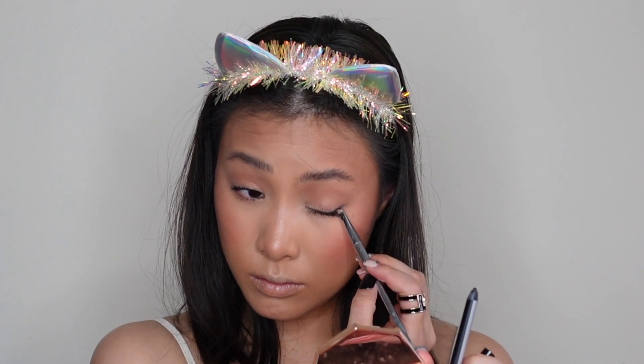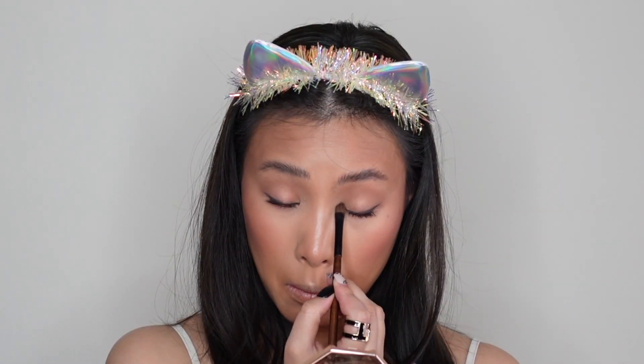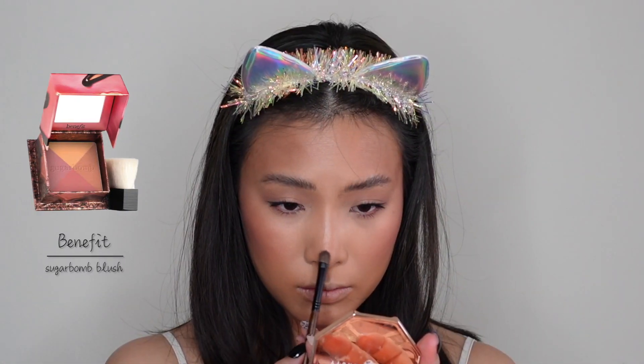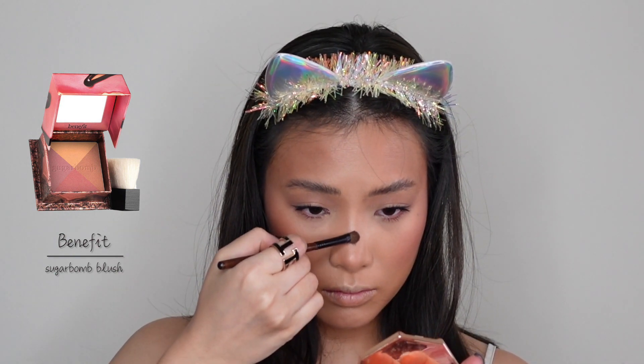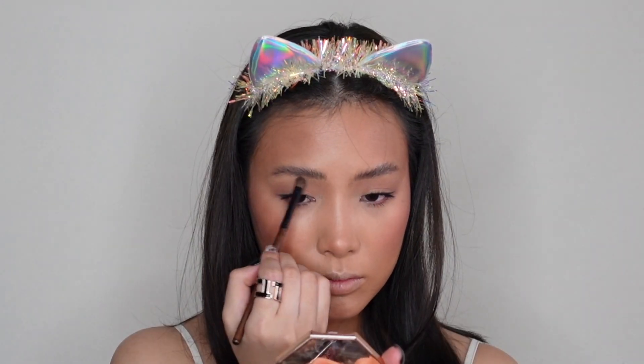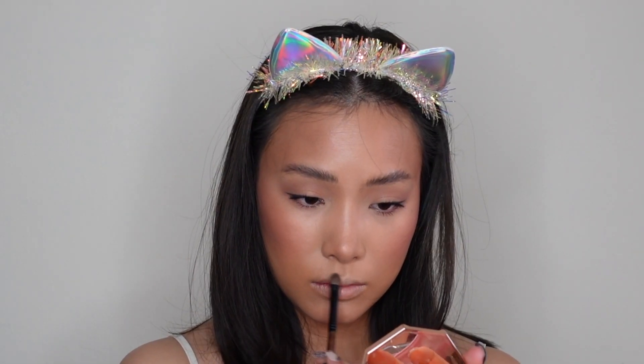Now I'm going to dab on the lightest shade from Sugar Bomb and put it in my inner corner of my eyes, the bridge of my nose, my cupid's bow, my cheekbones, and my brow bones. I always miss that out.